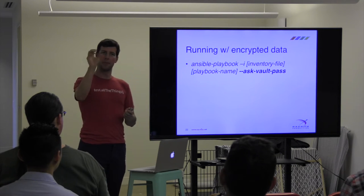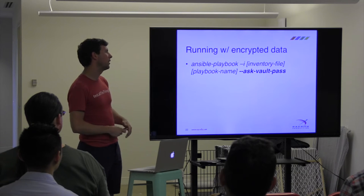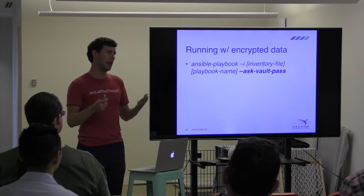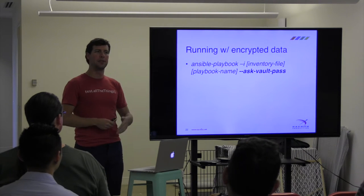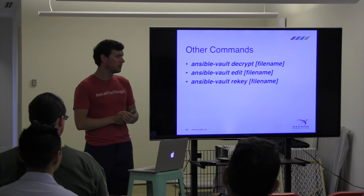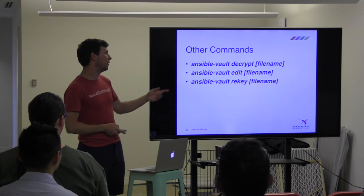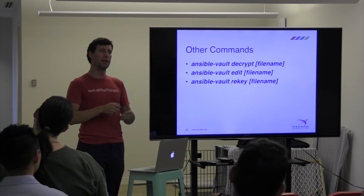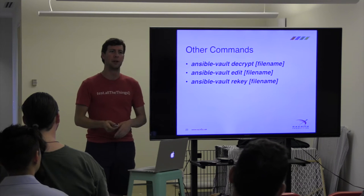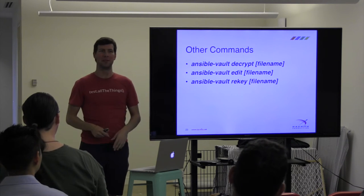How do we run this? If I want to provision my servers, we follow the same general convention — calling ansible-playbook with an inventory file and a playbook. The only addition is '--ask-vault-pass', which prompts you for a password that decrypts the file at runtime. There's also a corresponding decrypt command. I like the edit command — it temporarily decrypts a file in memory, opens it in your favorite editor like Vim, Emacs, or Sublime, and when you close it, automatically re-encrypts the file, preventing you from accidentally leaving it decrypted.